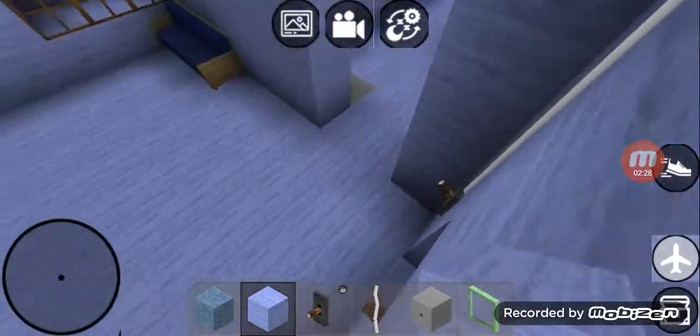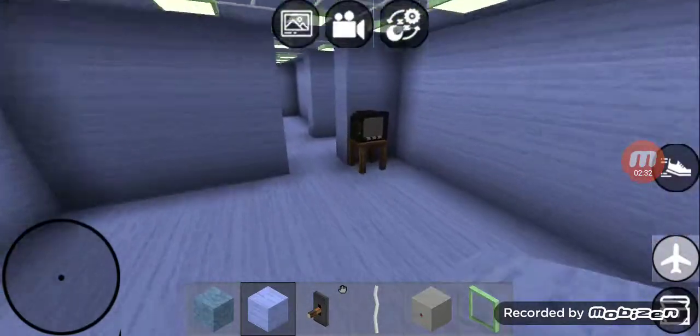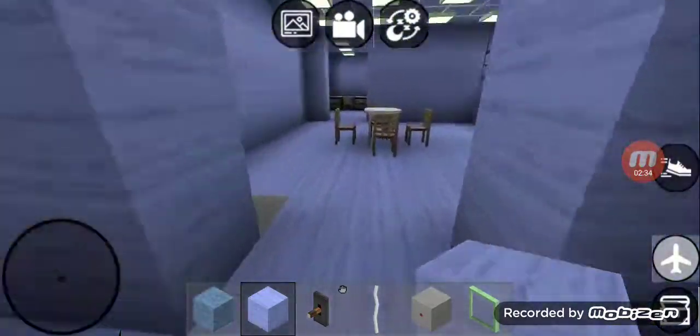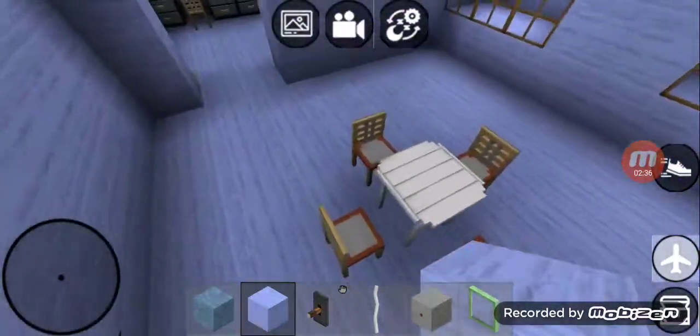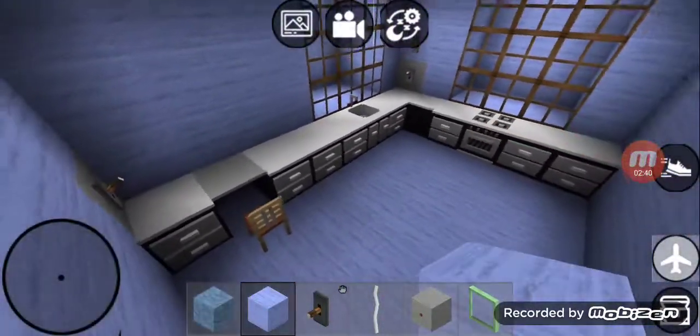So this is the basement. And this is the basement living room, and it's got a TV. And this is the basement dining room. And right over here is the basement kitchen.